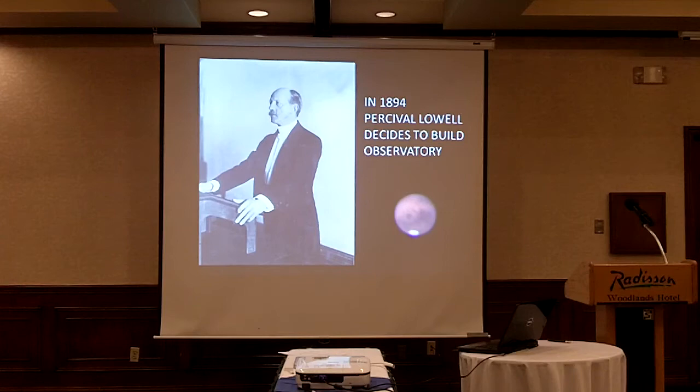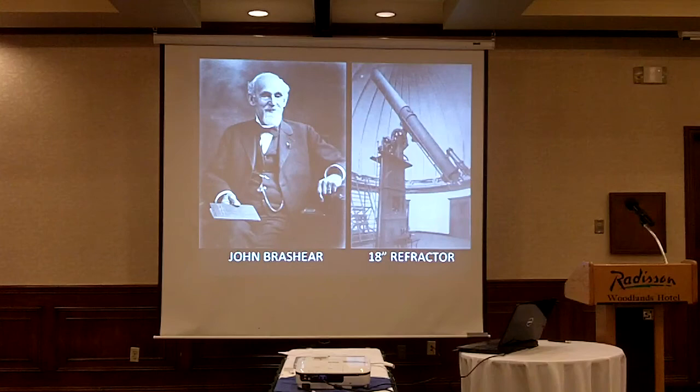He had to do two main things to make that happen. He had to find an instrument to use — he owned his own small telescope his mother had given him when he was 15, and also a six-inch telescope on display at the observatory — but he wanted something bigger for Mars observations. He also had to find a location. He talked to acquaintances at Harvard College Observatory, E.C. Pickering and his brother William, who told him there was an 18-inch telescope available, recently built by John Brashear.